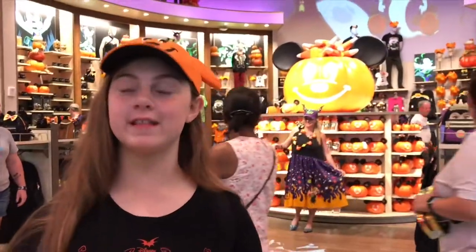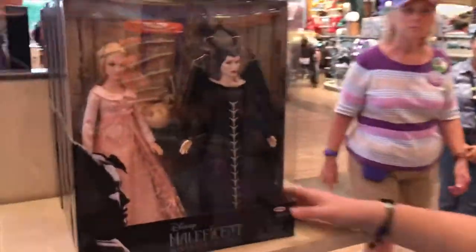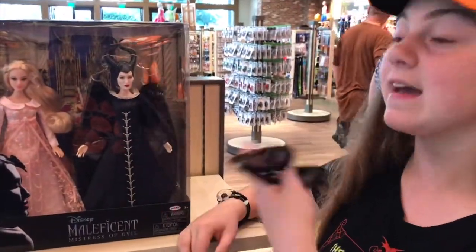I just went to the Disney Springs store and the Halloween area is amazing. I did notice something new that's not really Halloween themed but it's really cool. Look at these Maleficent dolls — this box has both Maleficent and Aurora.